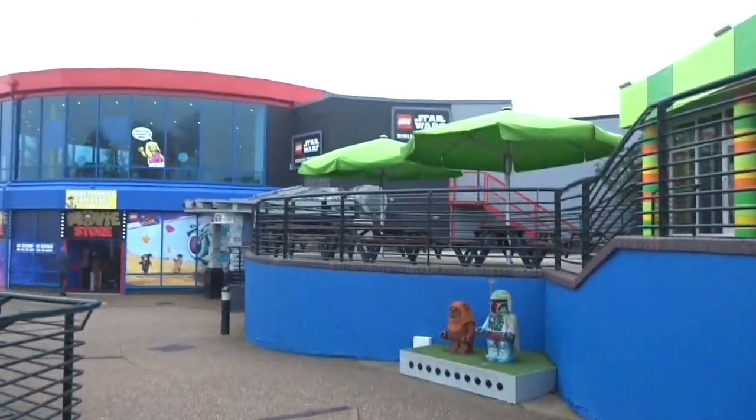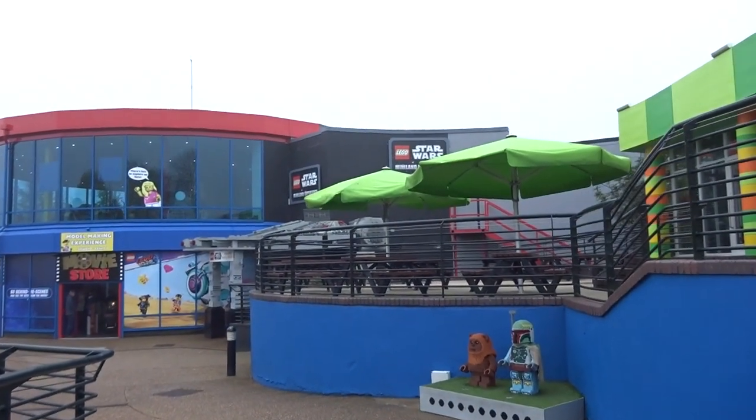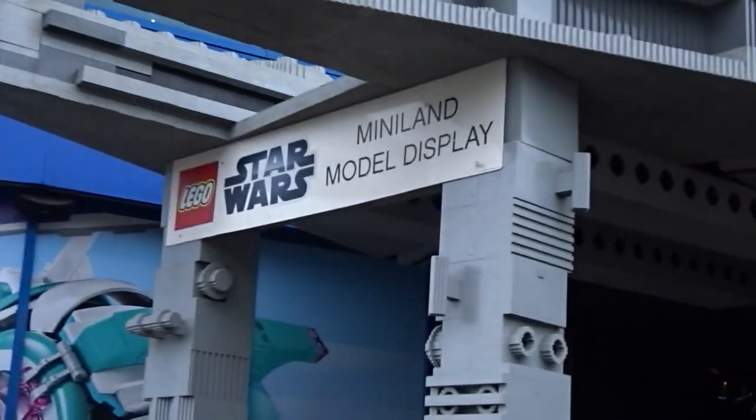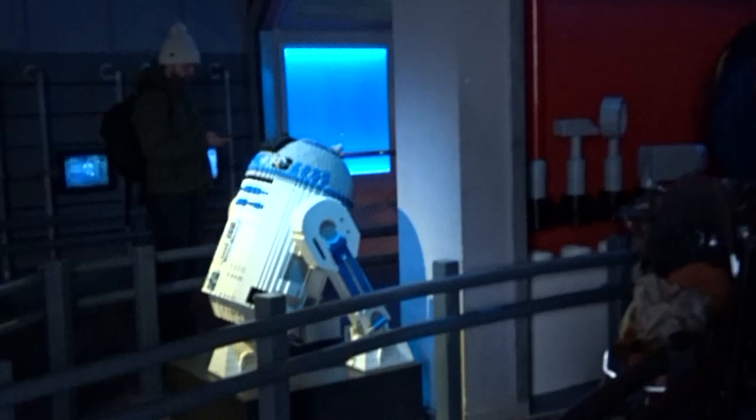Star Wars! There we are! We're here to play.